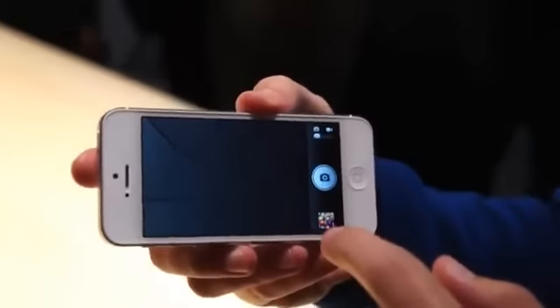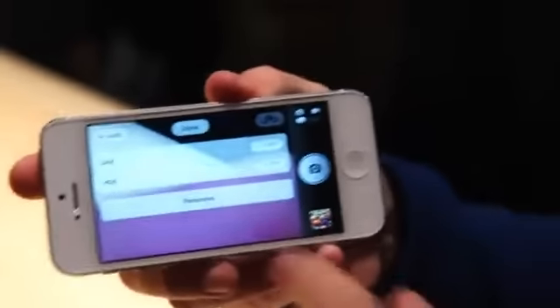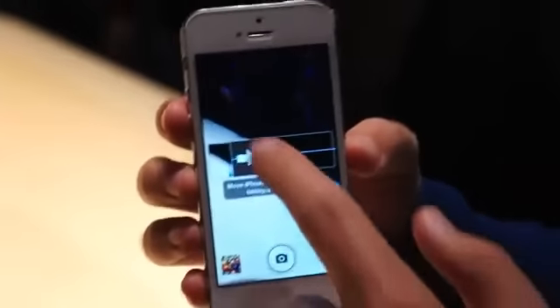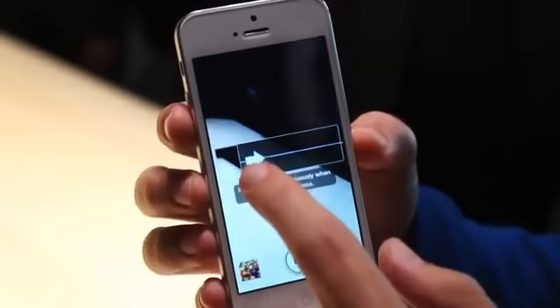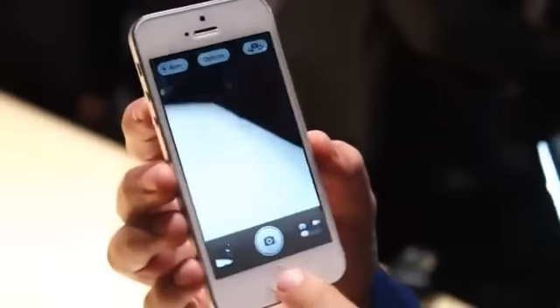Let's hop into the camera app here. So one of the new features here is the panorama mode. Obviously not enough space to do one here, but I'll get the point across.